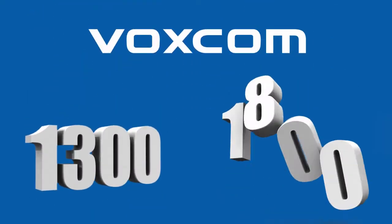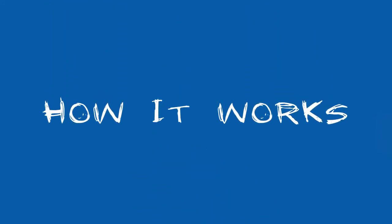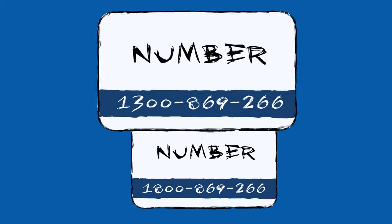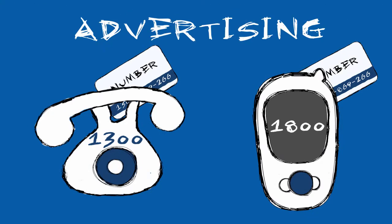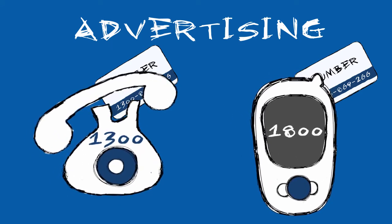VoxCom 1300 and 1800 numbers help your business punch above its weight. Here's how it works: you choose a 1300 or 1800 number from a list of available numbers. We then forward your new 1300 or 1800 number to your existing landline or mobile phone. You can then start advertising your new 1300 or 1800 number and taking inbound calls immediately. It's that easy.